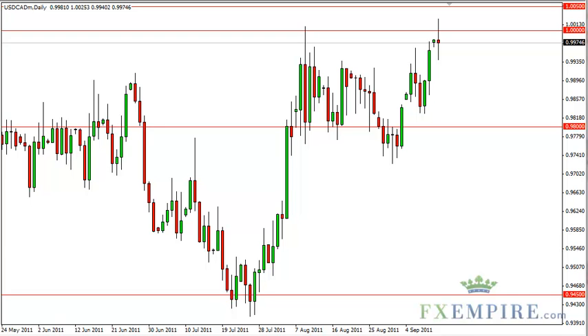Dollar-CAD technical analysis, September 13, FXEmpire.com. The Dollar-CAD pair managed to pierce the parity level on Monday, but was quickly repelled as sellers stepped in at that all-important resistance area.